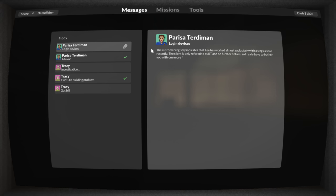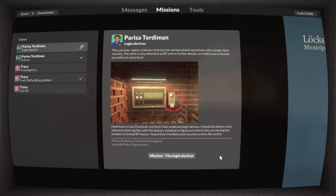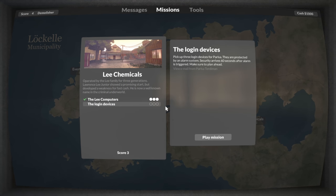We have a new email from the police chief. It says thanks to my help they now know that Lee was mostly working with one single client. However, that is all they know about that client, so they need my help. They want me to go break into Lee Chemical one more time and steal the employee login devices so they can learn more about the client. Thankfully this is official police work, so I am allowed to do this.